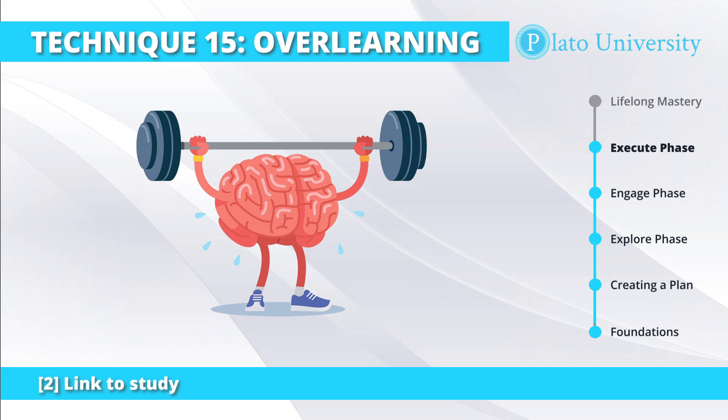They allow the subjects different amounts of over-learning, or practice that continues after the first correct application. Since subjects are already doing the skill correctly, performance doesn't necessarily improve past this point. However, the over-learning can extend the durability of the skill.